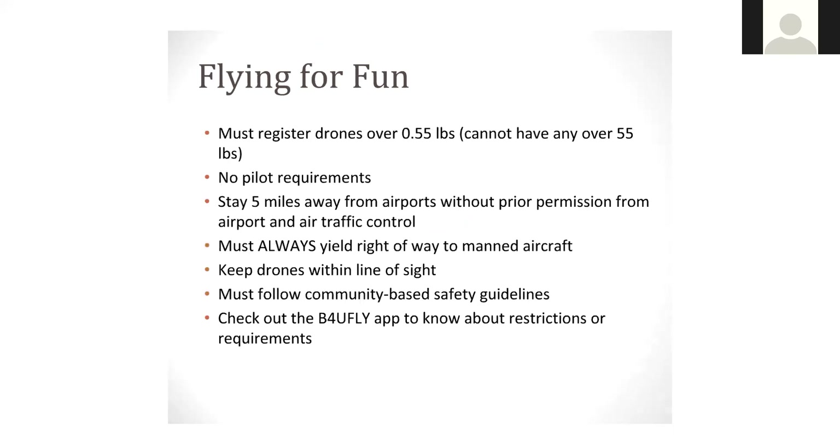You must follow community-based safety guidelines — check with your county officials. Probably the more urbanized your county is, the more guidelines or restrictions you'll have. There's also an app called Before You Fly that you can download to refresh the laws and regulations as well as restrictions and requirements for operating a drone. Once a prescribed burn transitions over to a wildfire and there's any type of incident command or unified command going on, that drone is now totally off limits — absolutely no drones to be flown in a wildfire type situation.